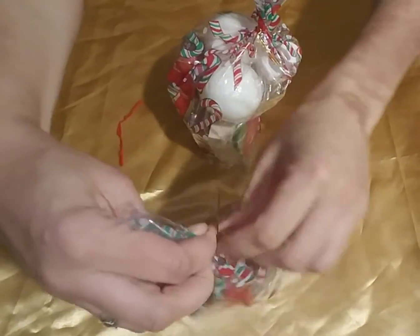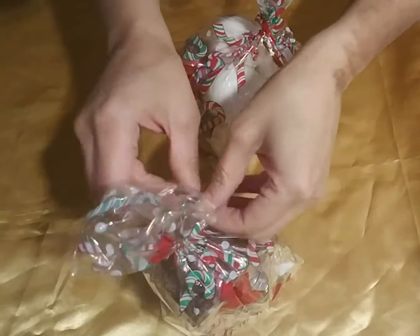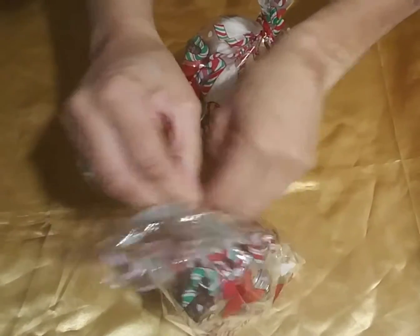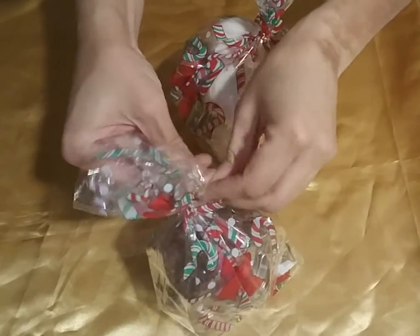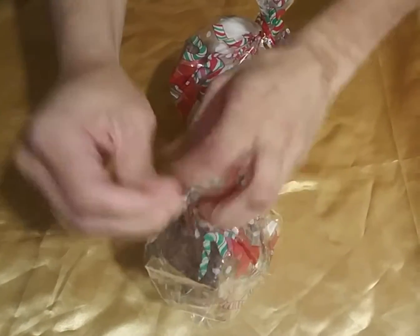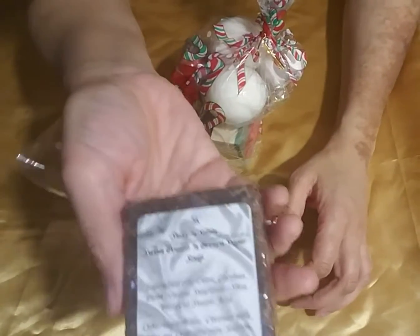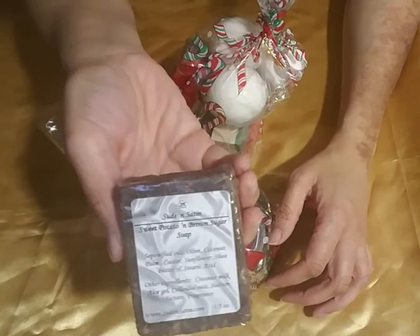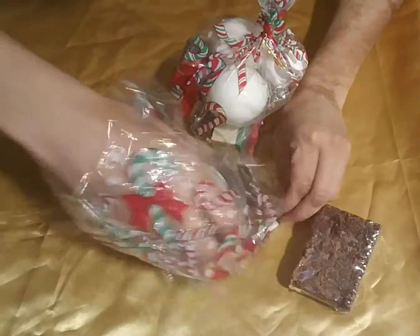The next one is my Sweet Potatoes and Brown Sugar set and it smells so yummy. Okay, in this set you get one bar of the Sweet Potatoes and Brown Sugar soap.